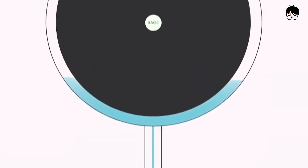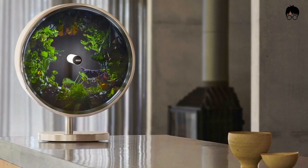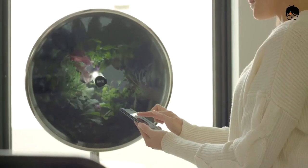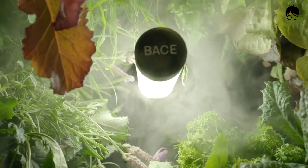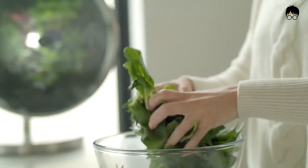Rotofarm's circular farm encompasses a huge 5.2-foot growing area with a tiny footprint on your kitchen countertop of only 15 inches. It's the most space-efficient planter in the world. With Rotofarm, you will always have a fresh bowl of salad in your meal.